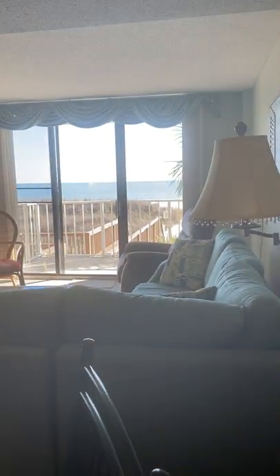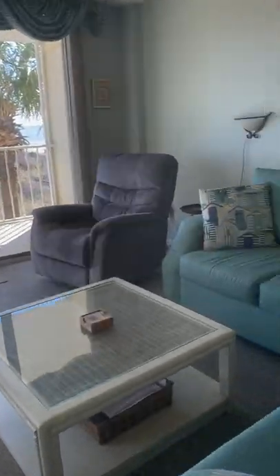The way those patio doors are, you can see the ocean from all over this unit, except for those back two bedrooms. Furniture is in good condition.